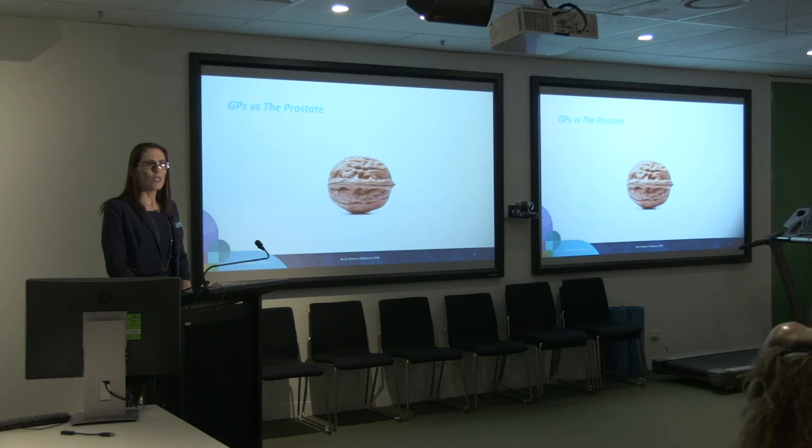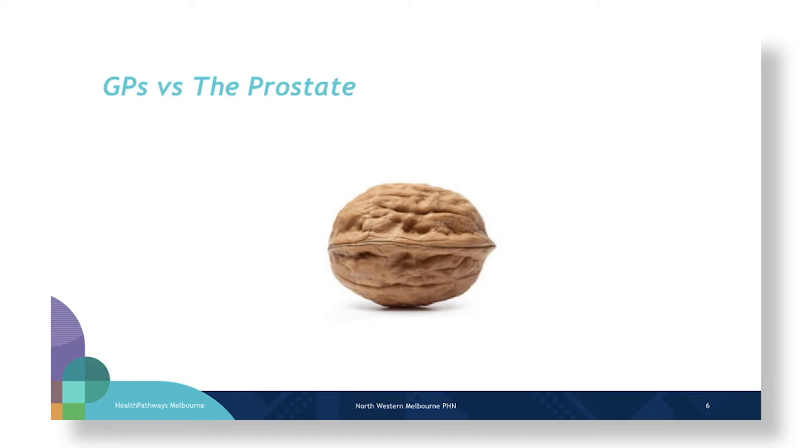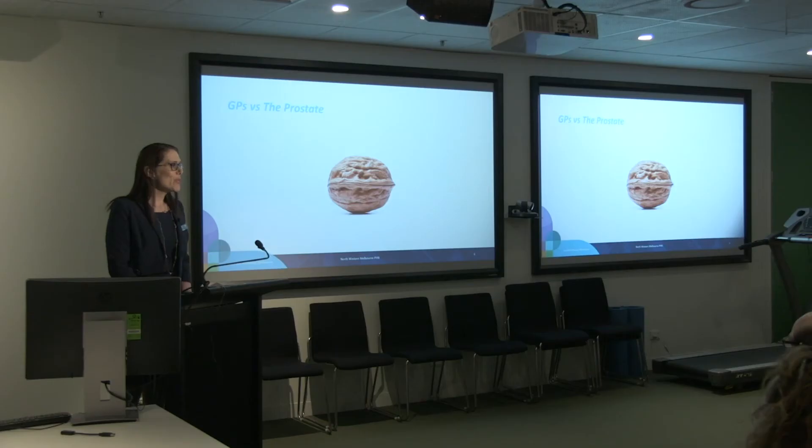In medicine I often find it amusing that most body parts are described in terms of their relationship to fruit, and in terms of the prostate it doesn't fail to amuse me that something the size of a walnut can cause so much trouble to patients and so much mischief in the minds of the medical profession.